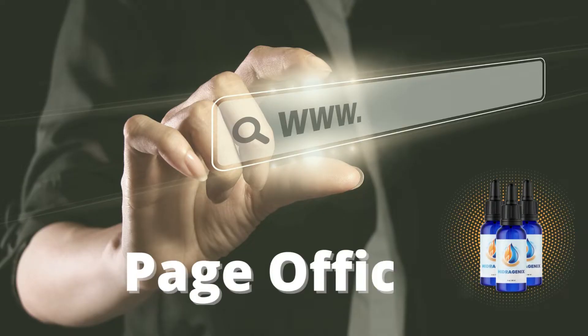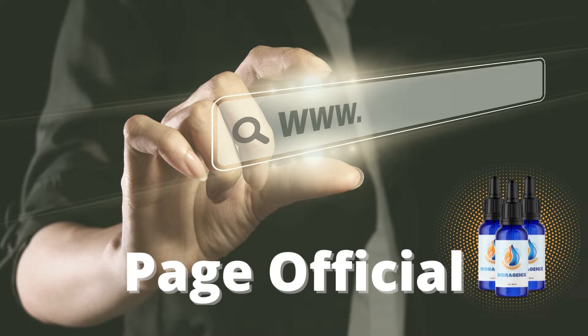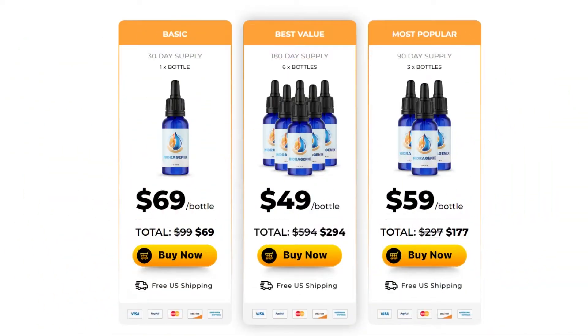All you need to remember is that Hydrogenix can be found only on the official page and is not available for purchase anywhere else. So take advantage of the only chance to grab this exclusive formula and enjoy its benefits.